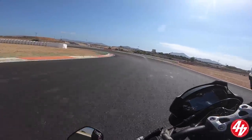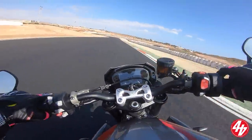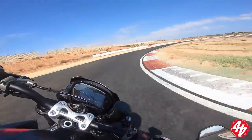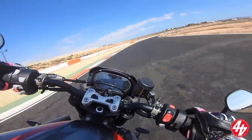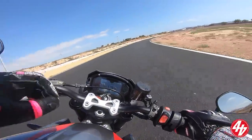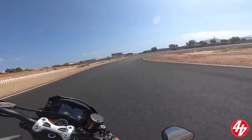A lot of people compare the 790 Duke to this bike but they're totally different. That KTM comes from the Duke range which is inherently Motard. I think it's probably more fun than this in some ways, but this is all about speed and noise.